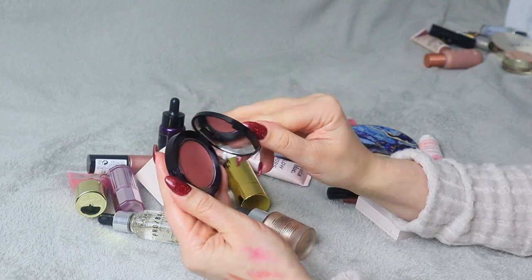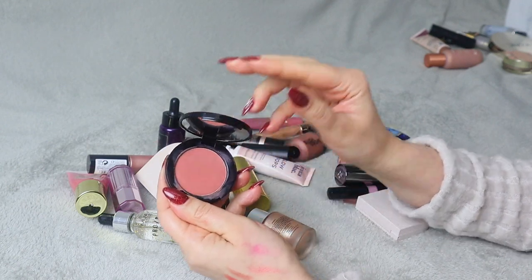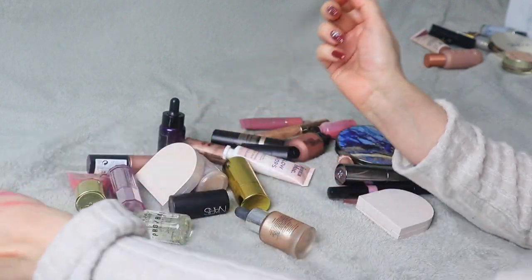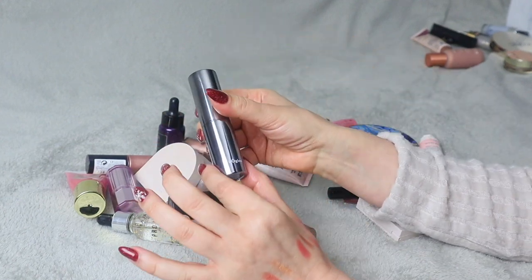Next up we have Bobbi Brown, and this is actually a really nice cheek color — it's a lip and cheek product but it's a really nice cream blush shade. I'm going to keep that one.